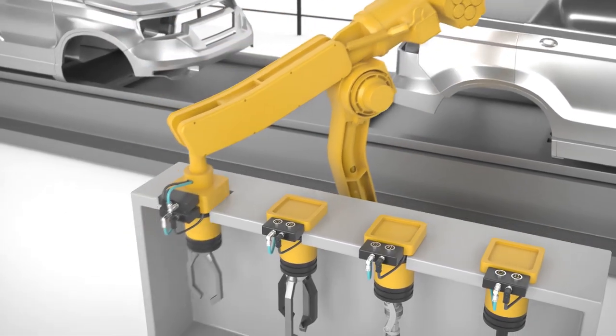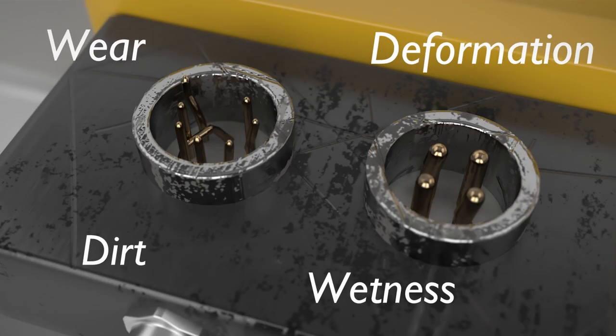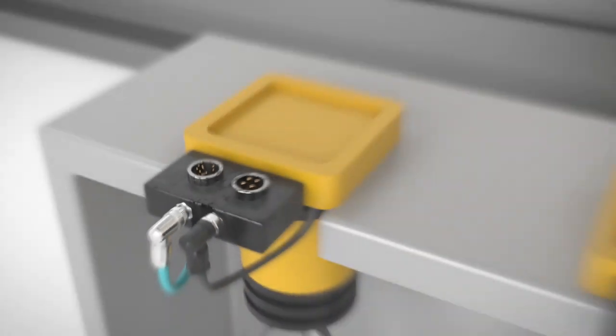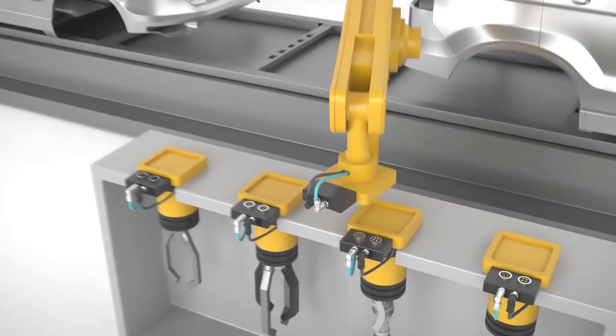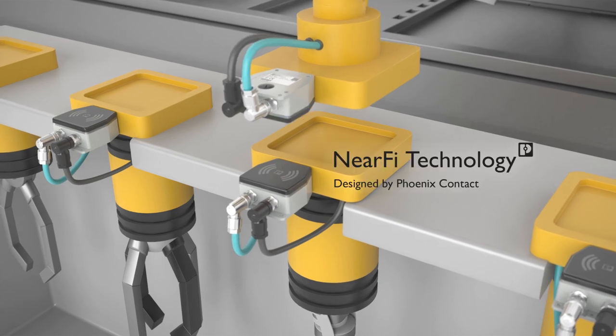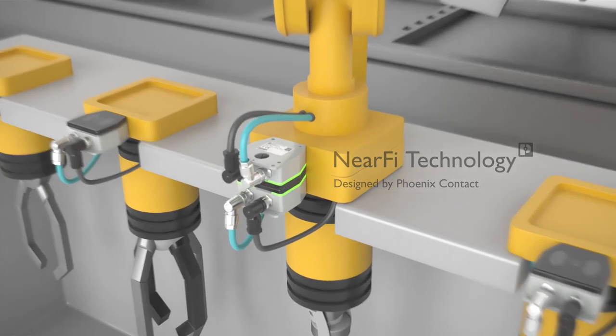Frequent operation of connectors leads to considerable maintenance and downtime costs caused by wear and bending of the contacts. Replace previous pluggable supply lines and Ethernet cables with a contactless power and data transmission using NearFi technology from Phoenix Contact.